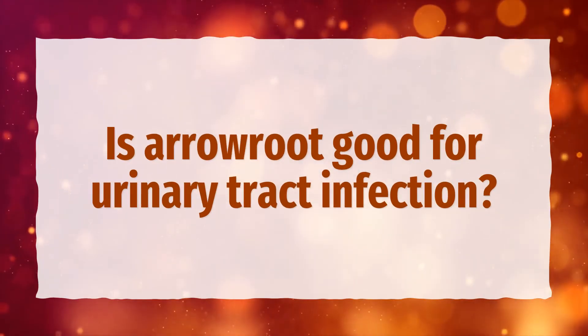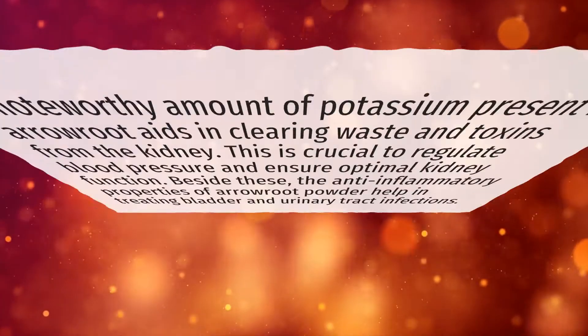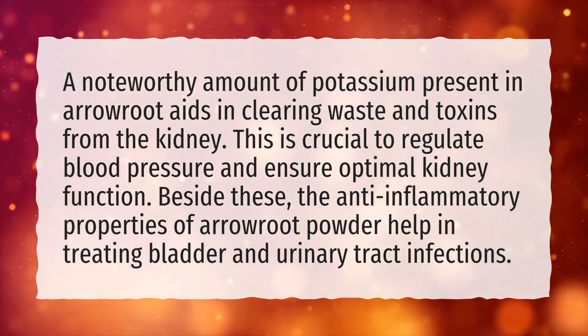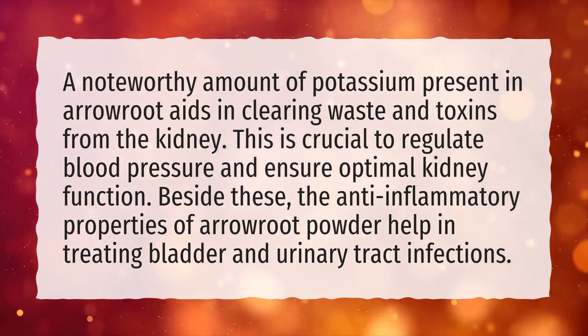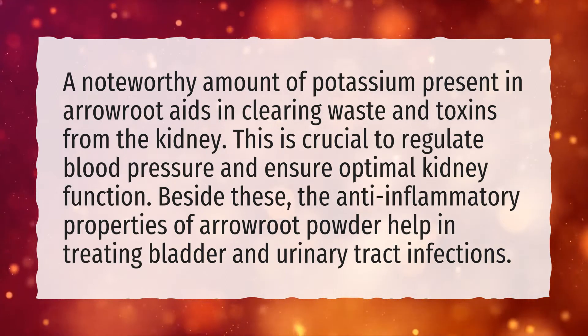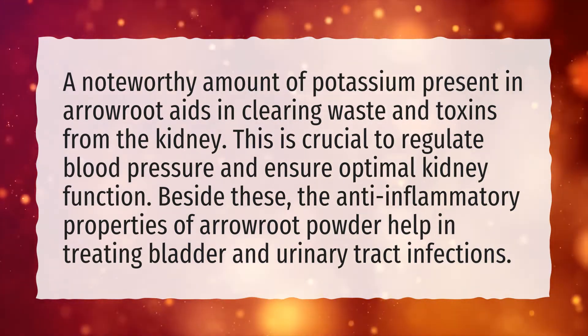Is arrowroot good for urinary tract infections? A noteworthy amount of potassium present in arrowroot aids in clearing waste and toxins from the kidney. This is crucial to regulate blood pressure and ensure optimal kidney function. Additionally, the anti-inflammatory properties of arrowroot powder help in treating bladder and urinary tract infections.